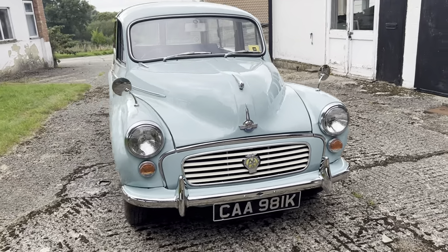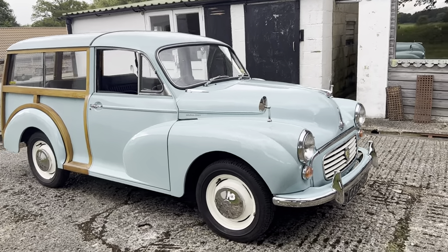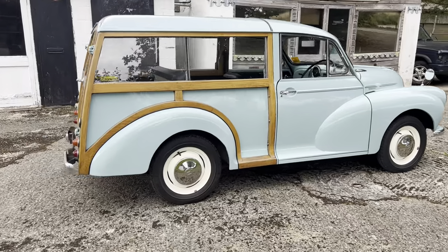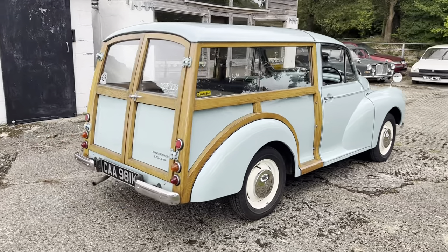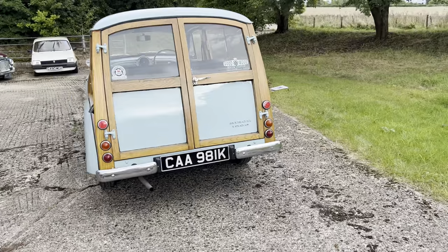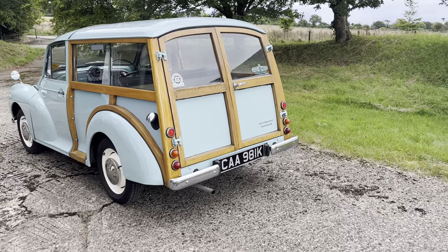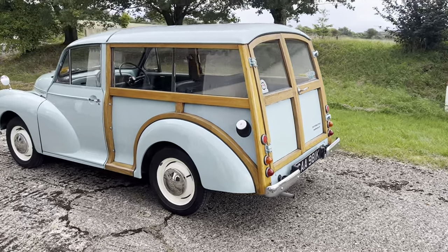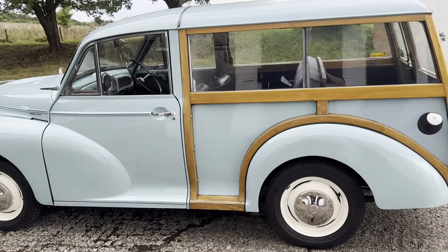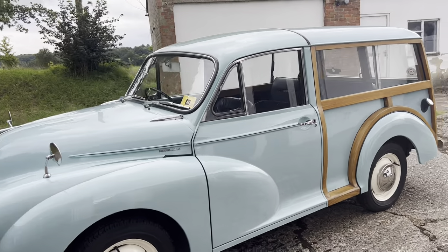Morris Minors were built in three phases and they run from 1948 to 1972 — this one being August 1971, so you can see how close to the end of production this particular one was. The very early cars, referred to as the MMs, had low lights, a split front screen and side-valve engines. Then there was a Series 2 which ran from 1952 to 1956, and then the A-series engine came out around 1952.